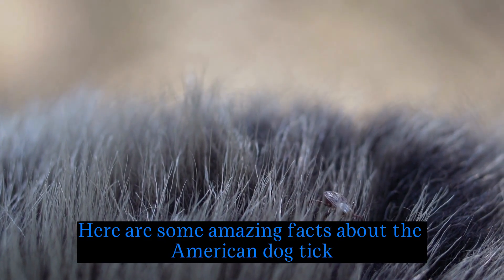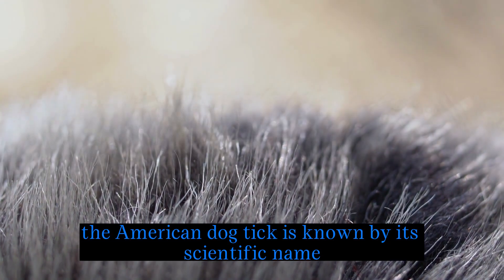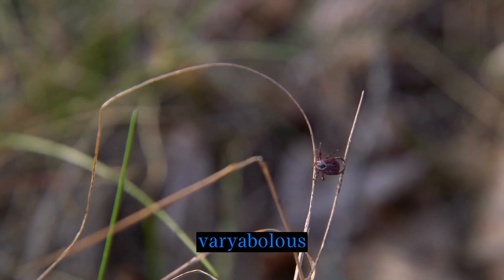Here are some amazing facts about the American dog tick. Scientific name: the American dog tick is known by its scientific name Dermacentor variabilis.